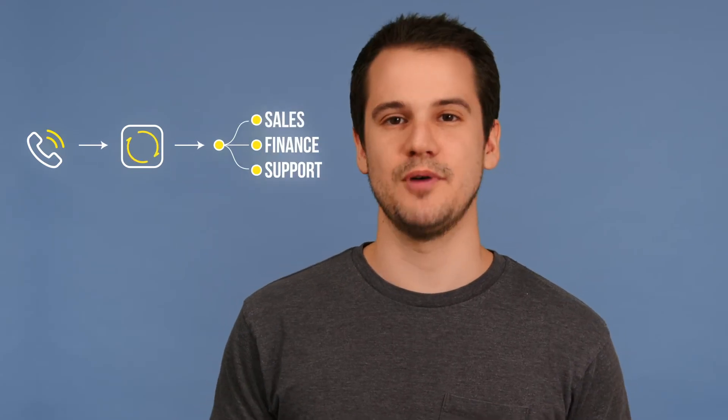IVR phone systems have become so widely used that you've probably run into one a few times. They manage inbound phone calls by collecting information about the customer inquiry before automatically transferring the call to the right department, allowing an extra level of customer self-service to your call.